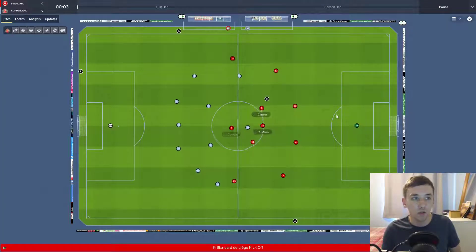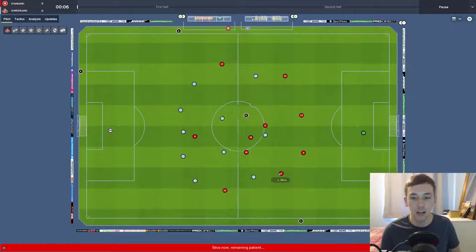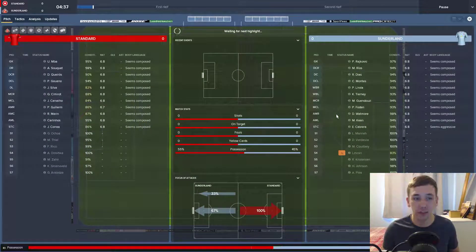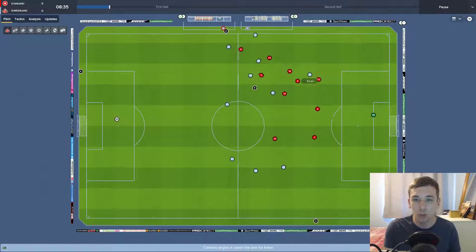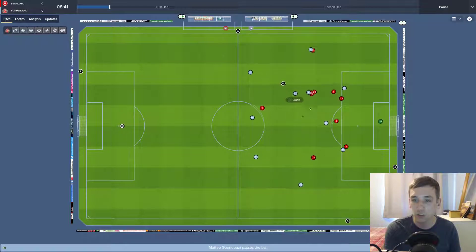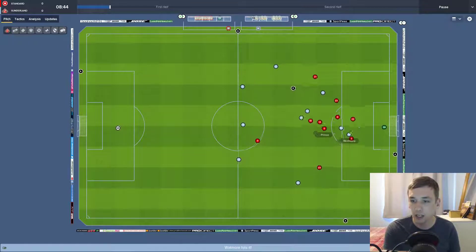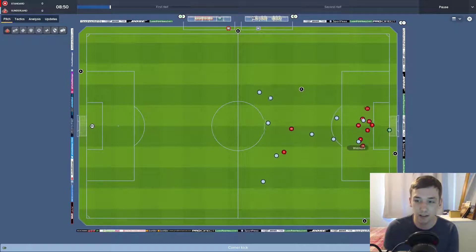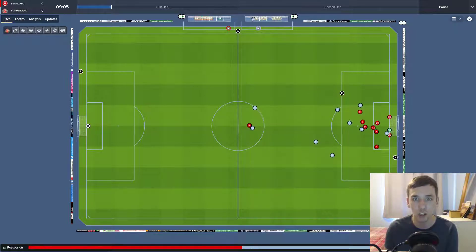We kick off against Standard away from home, shooting left to right. Keane to Guendouzi in the centre — he's got runners on the inside — the ball goes through to Duncan Watmore, he takes the strike, and it's a good save. If that was either side of the keeper I think it was going in with the power he put on that shot.